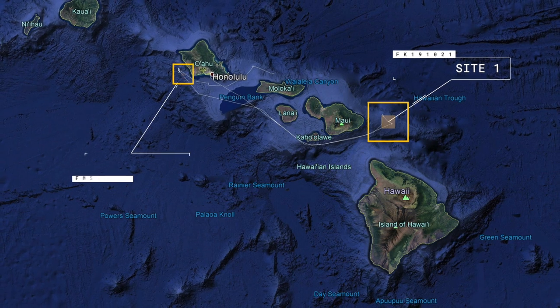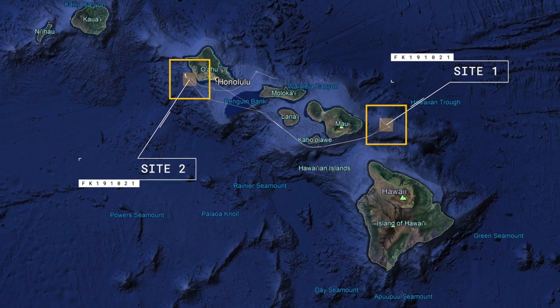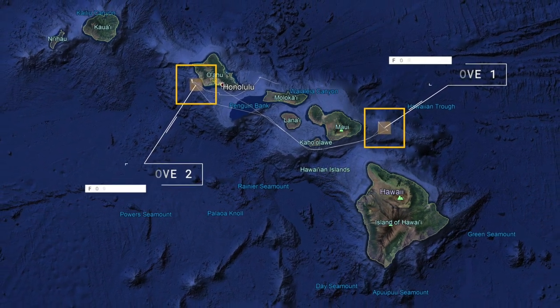We've been sampling at two sites — one was off the windward side of the Big Island in Maui, and then the west side of Oahu.